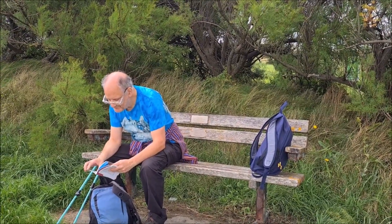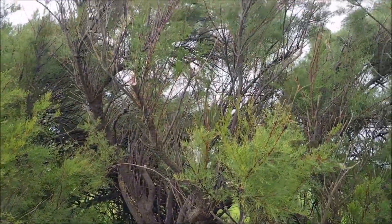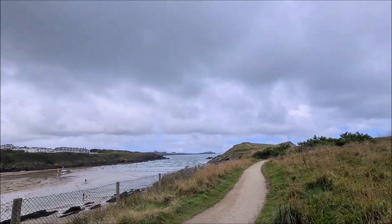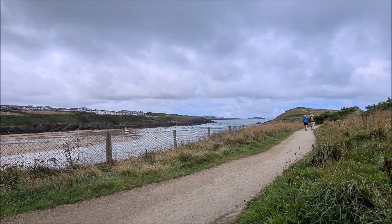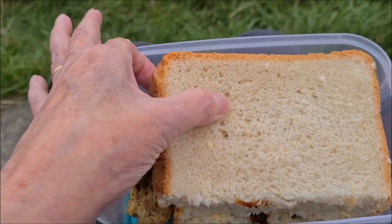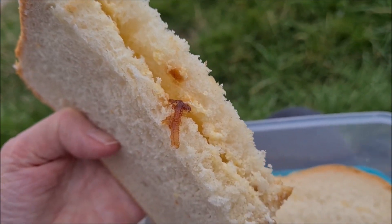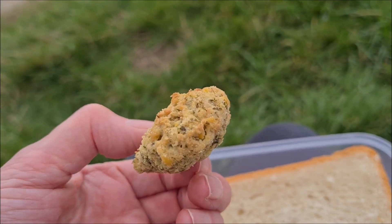We've chosen this bench because it's a little bit off the beaten track, but it's still got a nice view and it's got shelter from these trees in case it does start to really rain — it is spitting a bit. Nice view for a picnic. Today we're going to have applewood vegan cheese, a caramelised onion chutney from Lidl, and some little falafels. Yum yum.